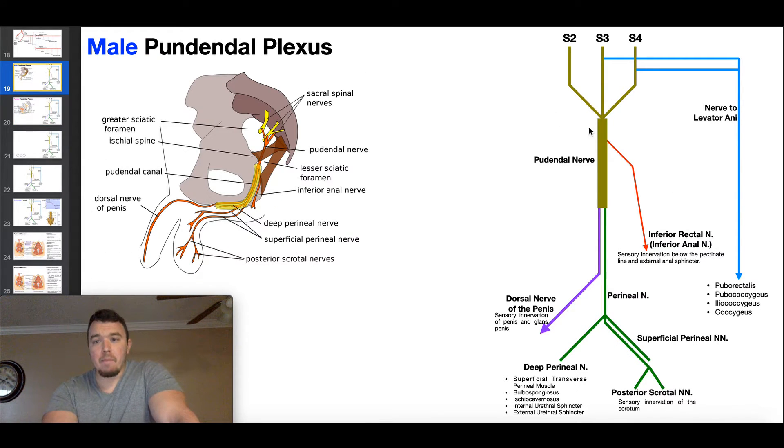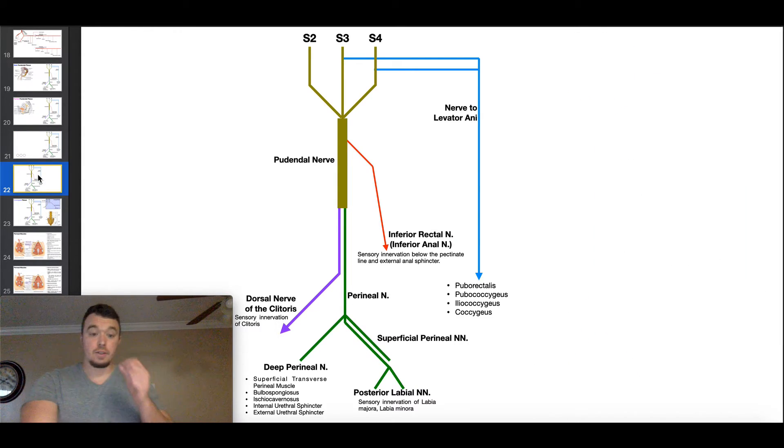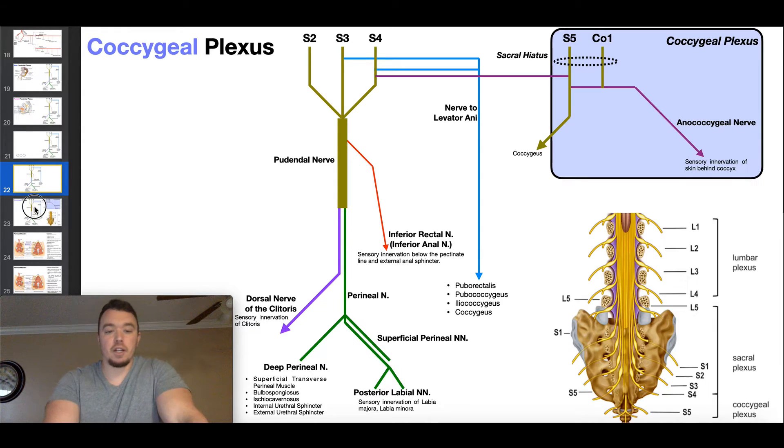Males have the exact same nerve to levator ani arrangement. The four muscles — puborectalis through coccygeus — are the true pelvic floor. The more superficial and inferior muscles are termed perineal muscles, and we'll cover their origins and insertions in a separate video. Now, shifting gears to the coccygeal plexus: even though it's called a plexus, it's barely one in the traditional sense — it's not complicated at all and really just has one nerve.